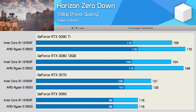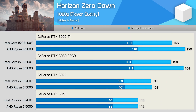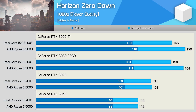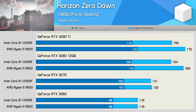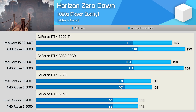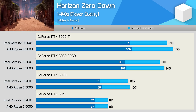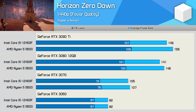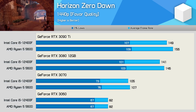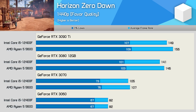Moving on to Horizon Zero Dawn, we find when using the RTX 3060 and 3070 that the game is heavily CPU-limited, delivering the same performance using either the Core i5 or Ryzen 5 processor. Then with the faster 3080 and 3090 Ti, the 5600 is 9-10% faster than the Core i5 competition — a reasonable performance advantage for AMD. That margin shrunk to 5% at 1440p with the RTX 3090 Ti, while we saw virtually no difference with the 3080, and really no difference with the 3070 and 3060.